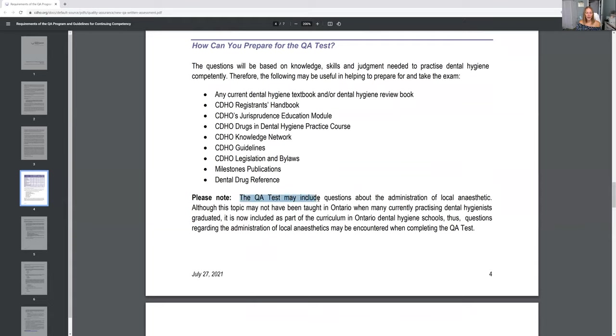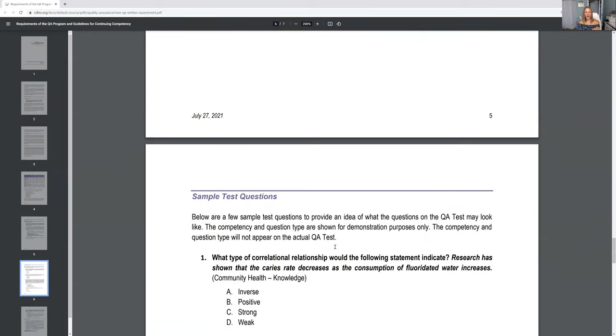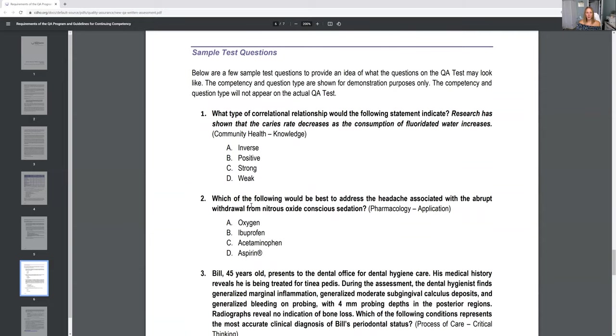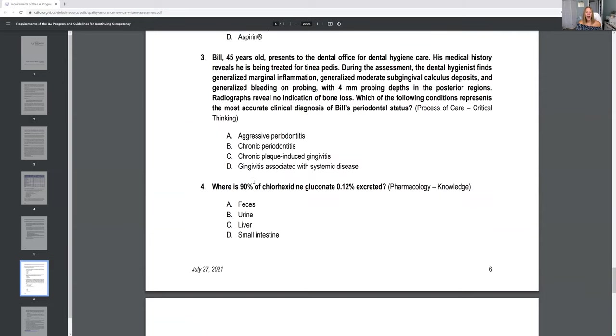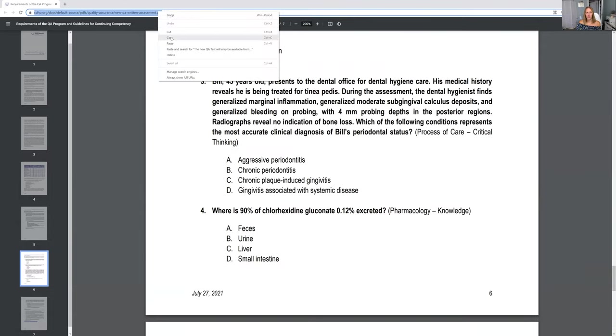A very common question is: are they going to ask questions on local anesthetic? In Ontario we cannot give local anesthetic, but they do ask some questions on it — so I help you with that, don't worry. They do also note no cheating, obviously, and I have that covered inside the course as well. They do offer some practice questions so you have an idea of what might be on the exam, and I have a free practice test for you as well — I'll leave the link down below. Definitely check it out.